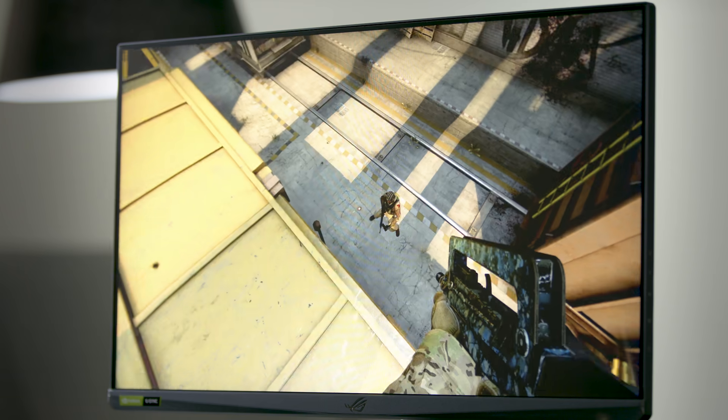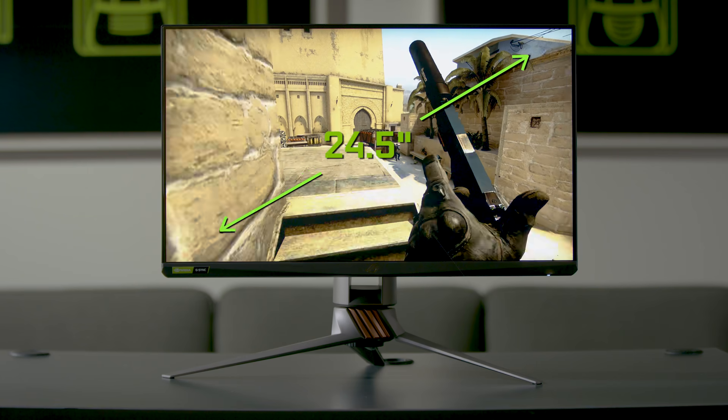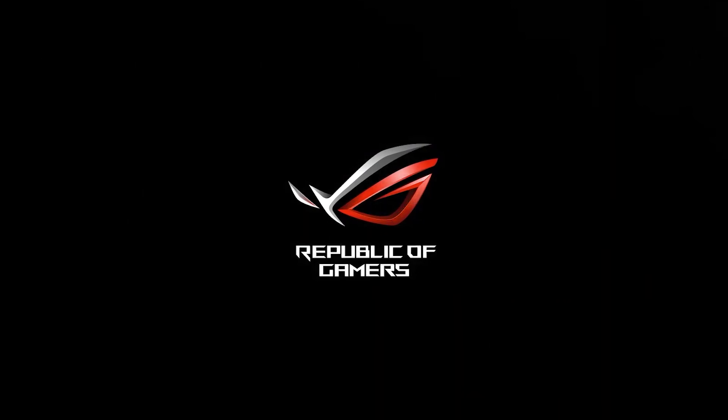This display technology is specifically designed for the competitive gamer. A 360Hz refresh rate for maximum smoothness and a 24.5-inch form factor to keep every pixel of action in your field of view. ASUS has already implemented this technology, and it's far enough along that we're ready to show it off.